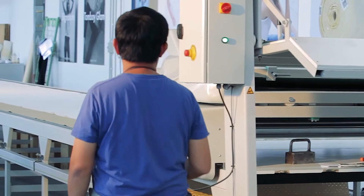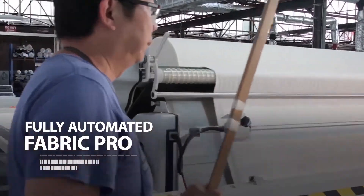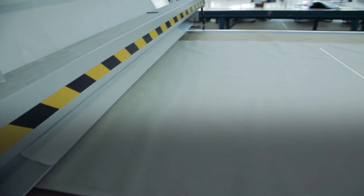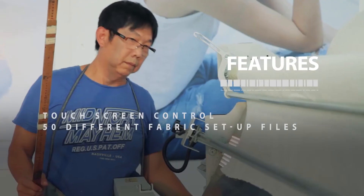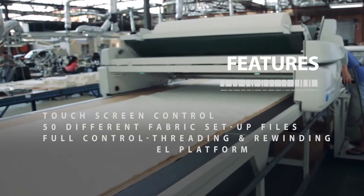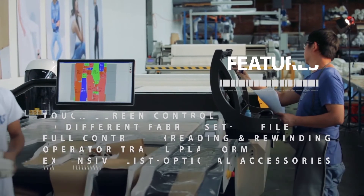When bulk spreading and high productivity is required, the fully automated Fabric Pro allows a single operator to spread most kinds of fabrics without tension and with perfect edge alignment. Features include touchscreen control, storage for up to 50 different fabric setup files, full control of threading and rewinding, an operator travel platform, and an extensive list of optional accessories to really boost performance.